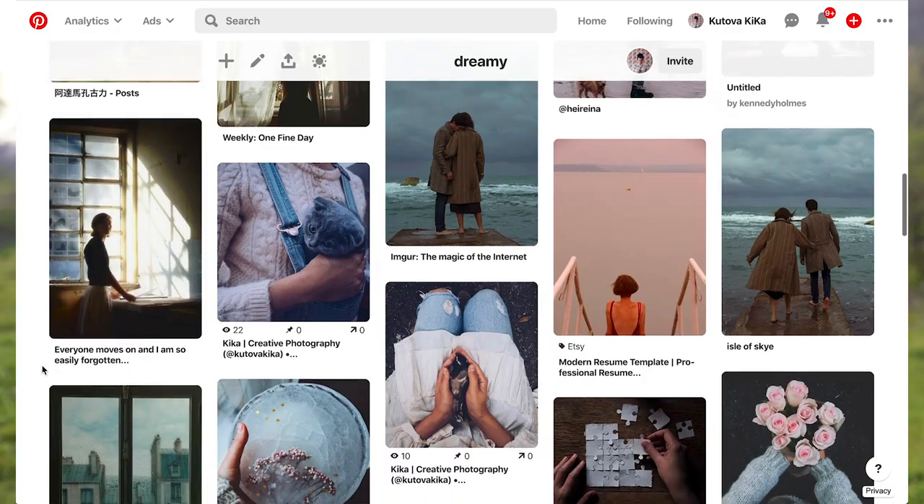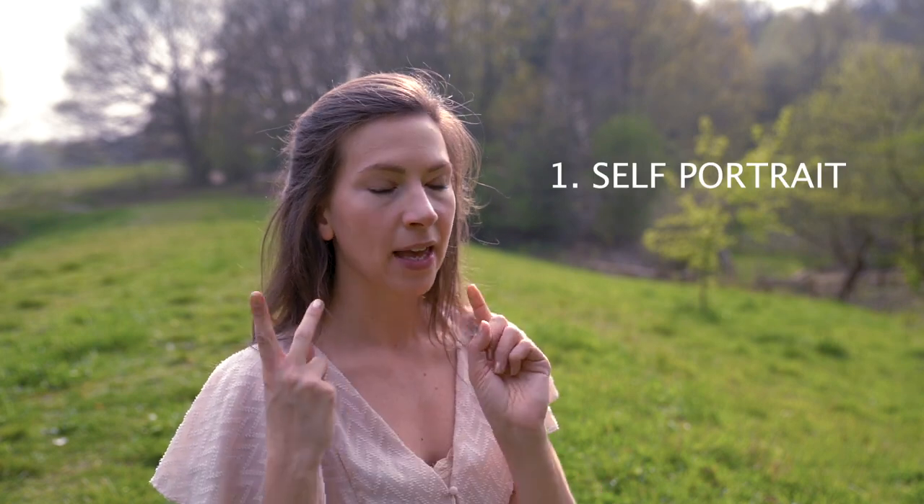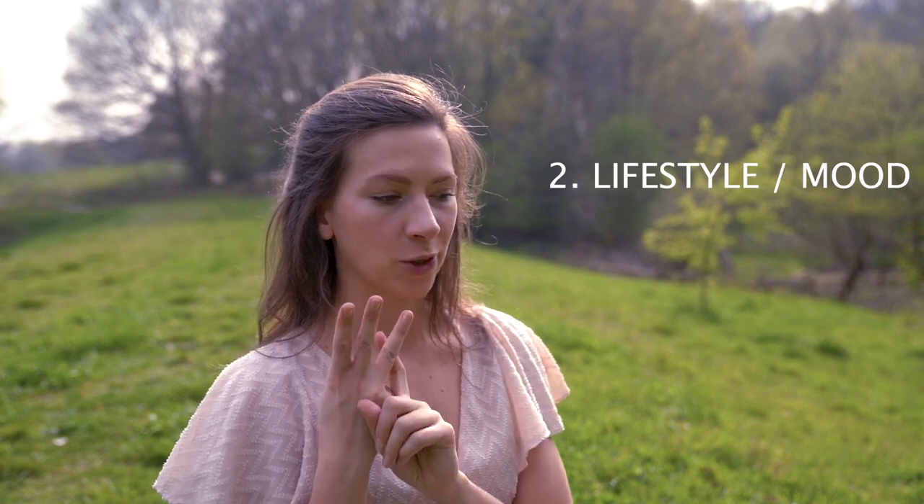I thought the first step I should do is analyze the photos and see the vibes and the elements that they use a lot, and I will then give you tips along the way and show you what I come up with. I've also set myself a challenge of doing them in three categories: one self-portrait, one more lifestyle-y mood photo, and then one storytelling photo.